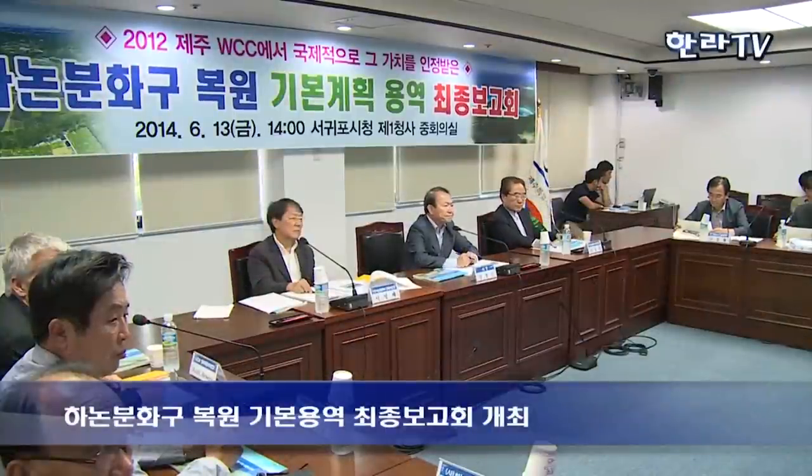The mayor of the city next to the crater, Sogipo, attended with several supporting staff and other local officials.